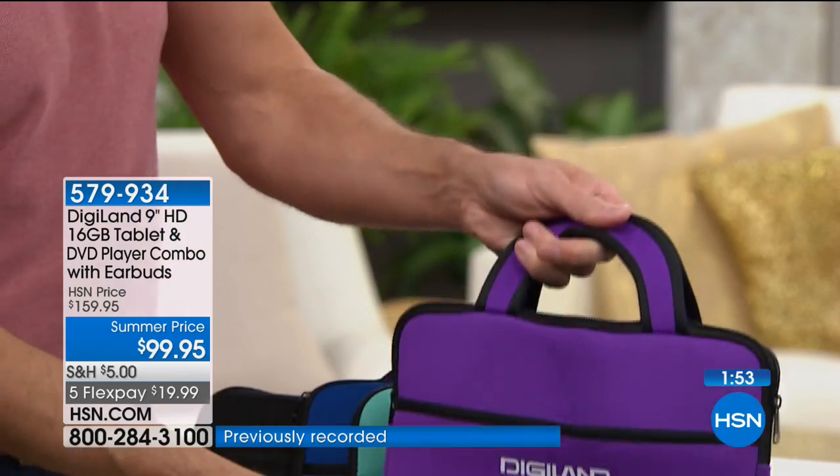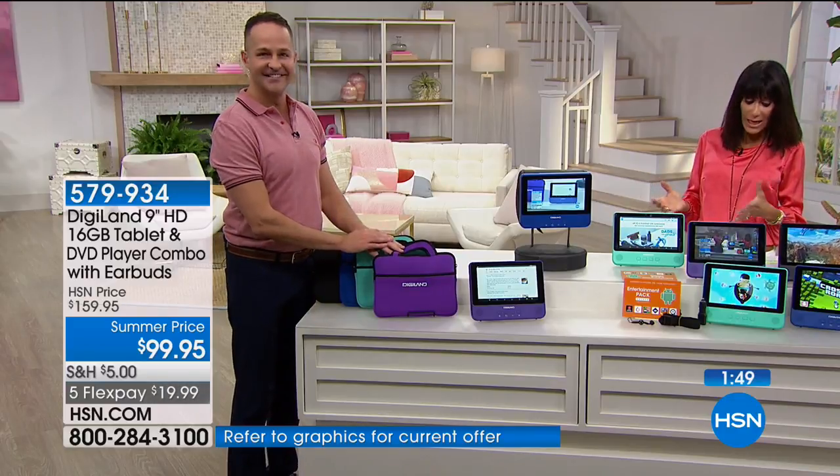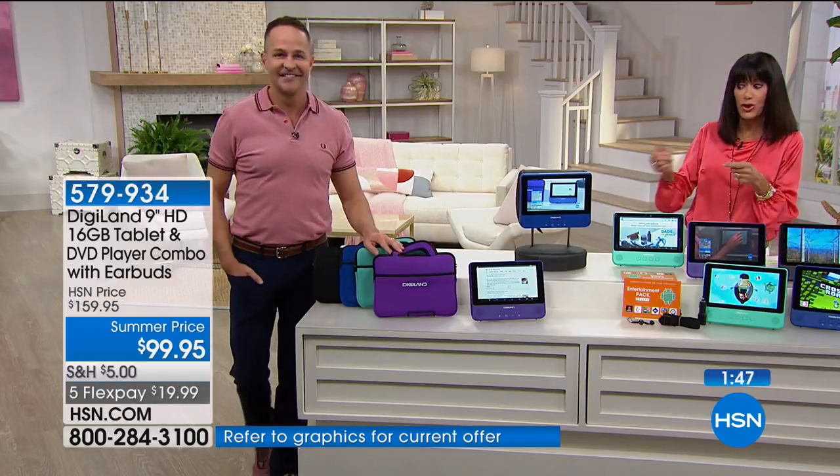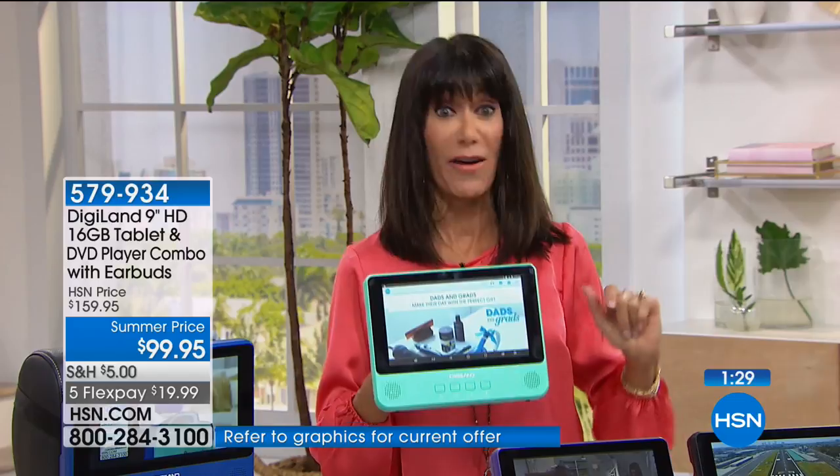If you watched over the weekend and went, I saw that — no, this is the first airing today. We have not seen this one in a long time and we have never seen it at $60 off. We have two minutes remaining.